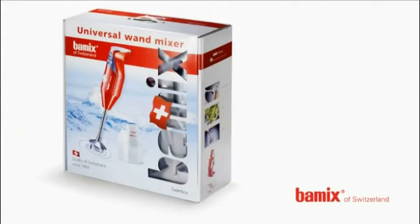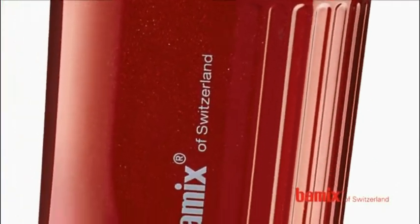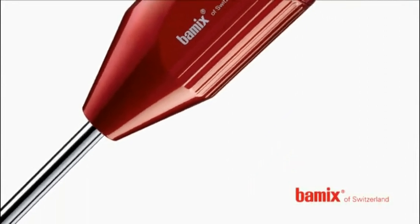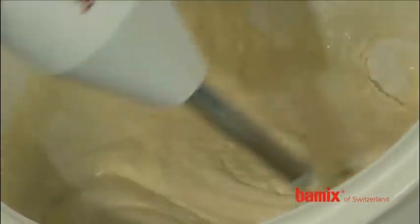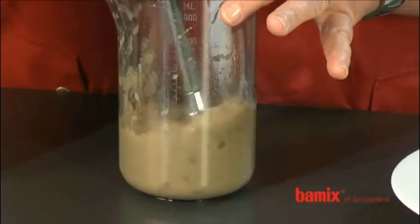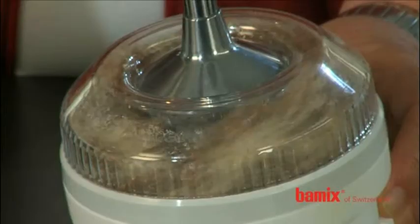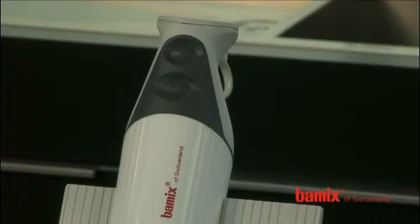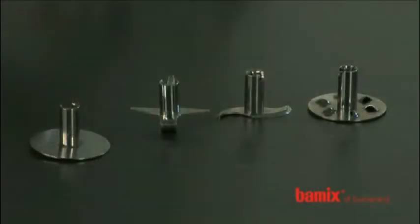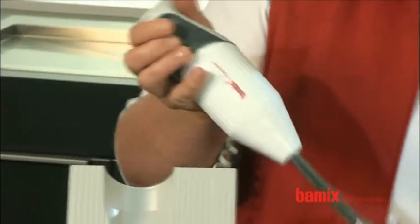The Bamix will be your faithful companion for decades, replacing every kitchen appliance with its numerous accessories. For stirring and loosening, cutting and pureeing, blending and beating, whisking and chopping, mixing and grinding, grating, cutting and pulverizing — all you need is one single tool, the original Bamix wand mixer. This handy tool is easy to use. The Bamix, lodged snugly in your hand, can be effortlessly operated and guided with simple movements.